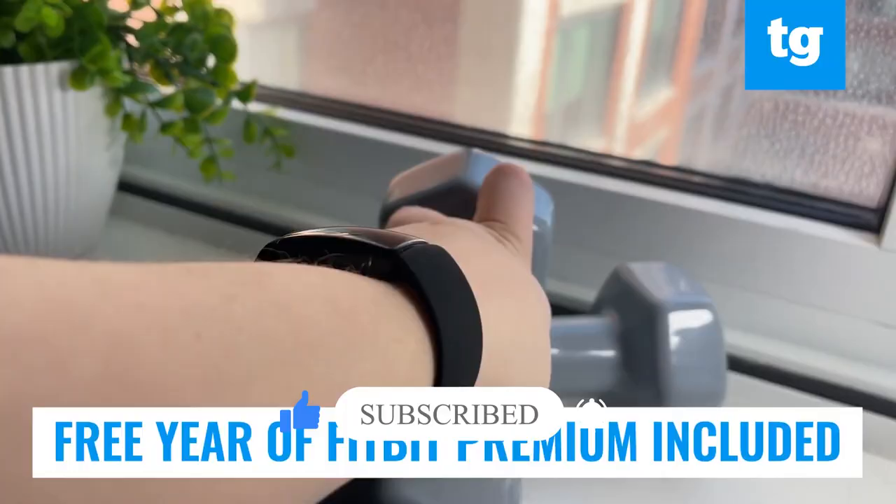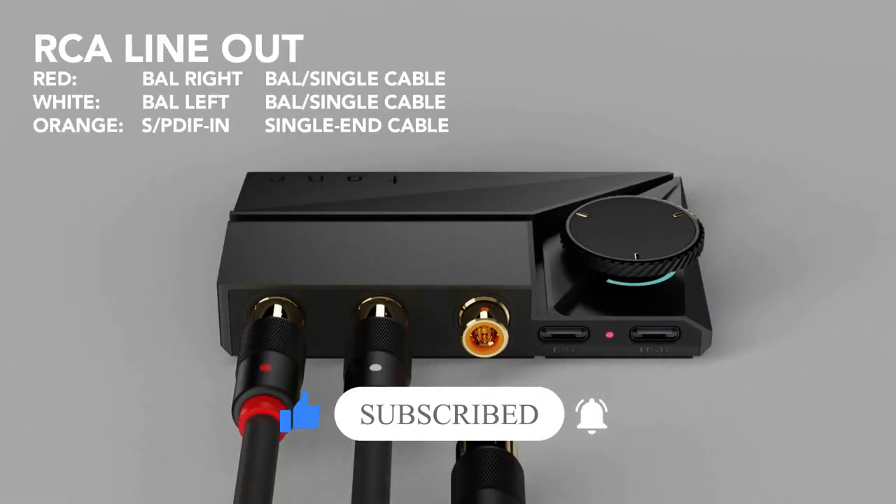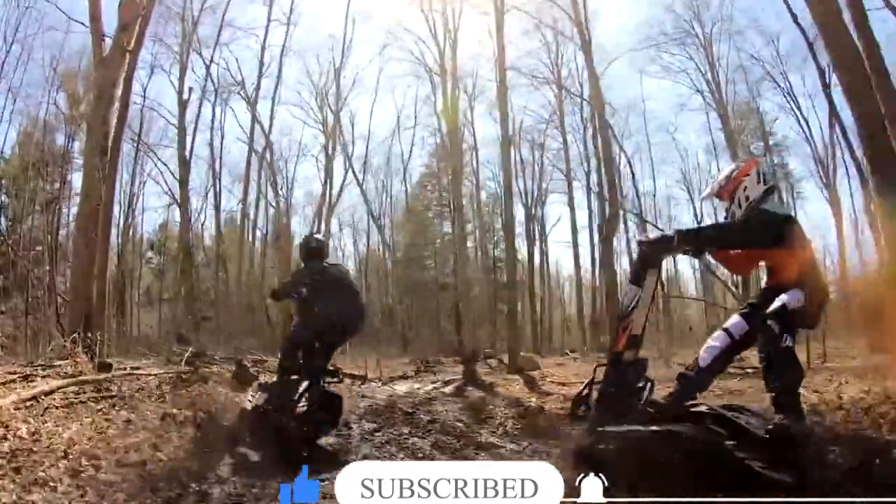So that was all for today's video. I hope you all enjoyed it. See you guys in the next video. Take care and bye-bye.